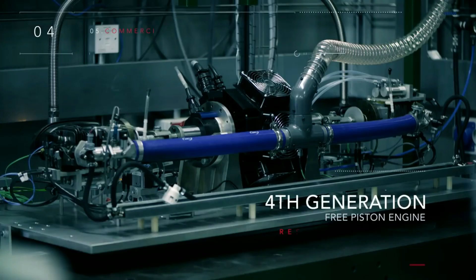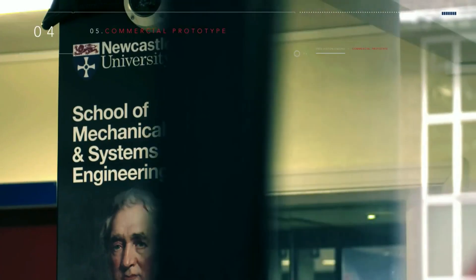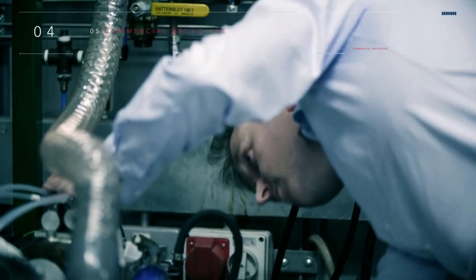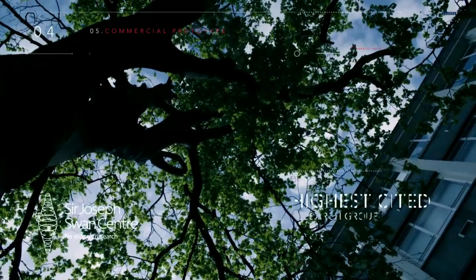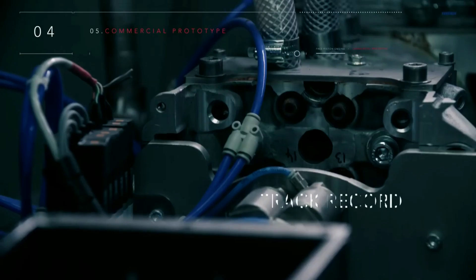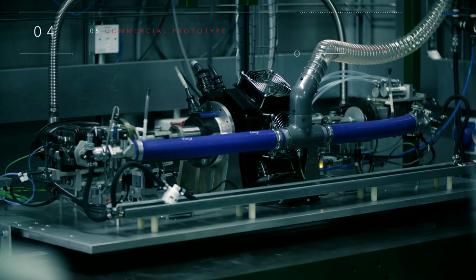The 4th generation free piston engine research prototype is currently under test at the Sir Joseph Swan Centre for Energy Research at Newcastle University. It has been designed in collaboration with SR Technology Innovations to validate models, establish a robust control strategy, characterize and optimize the engine performance, and support the optimization of future designs. The Joseph Swan Centre is the highest cited research group in the world on free piston engine technology, and has been developing prototype systems for 15 years. SR Technology Innovations has a track record in building new energy technologies to improve low-carbon vehicle performance, and develops concept designs through to vehicle demonstrators.